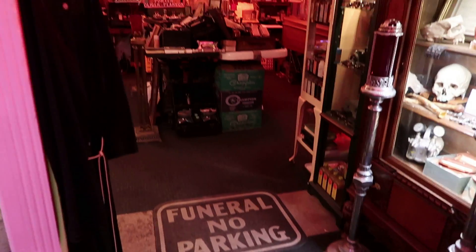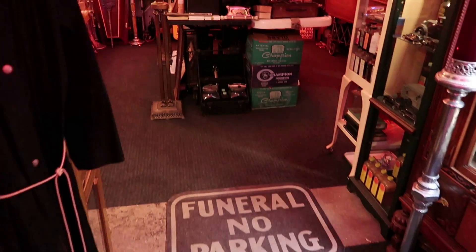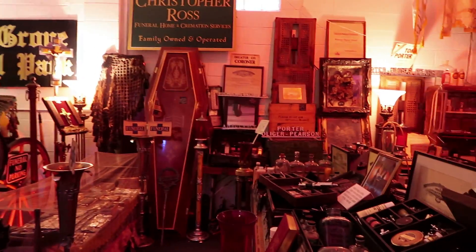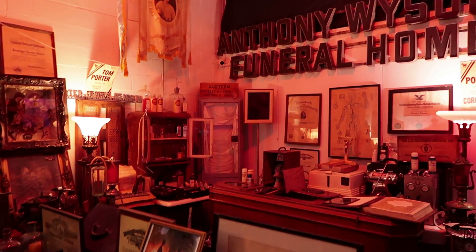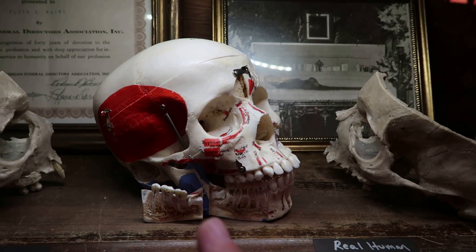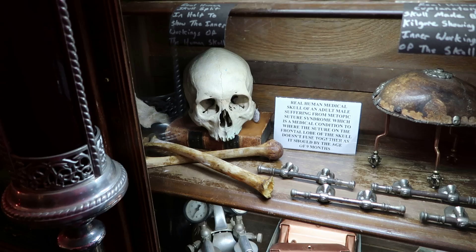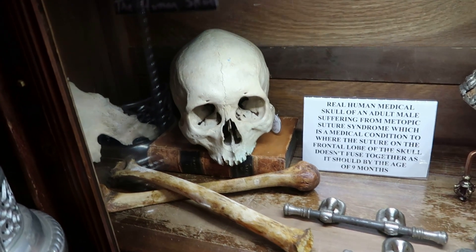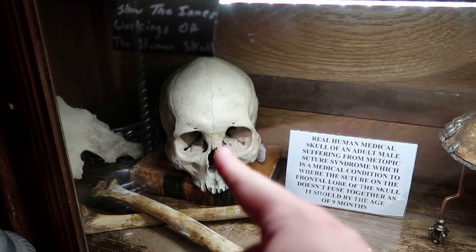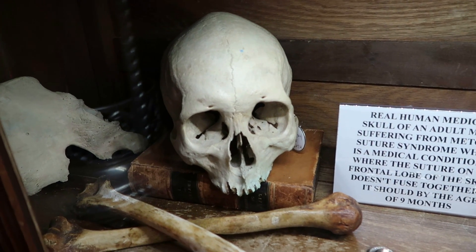This whole section is brand new — last time I was here the museum ended right here, so they've opened up this entire back section. Oh my goodness, they've added so much stuff! Here's a teaching skull with little flaps that open to show the inside of the jawbone. This skull has metopic suture syndrome, where the front of the skull doesn't seal together properly — you can see the seam running down the middle.